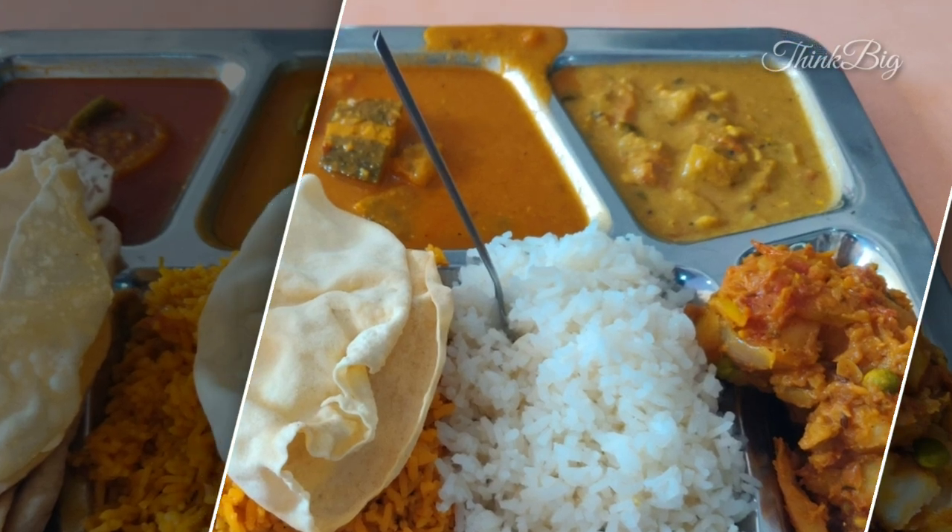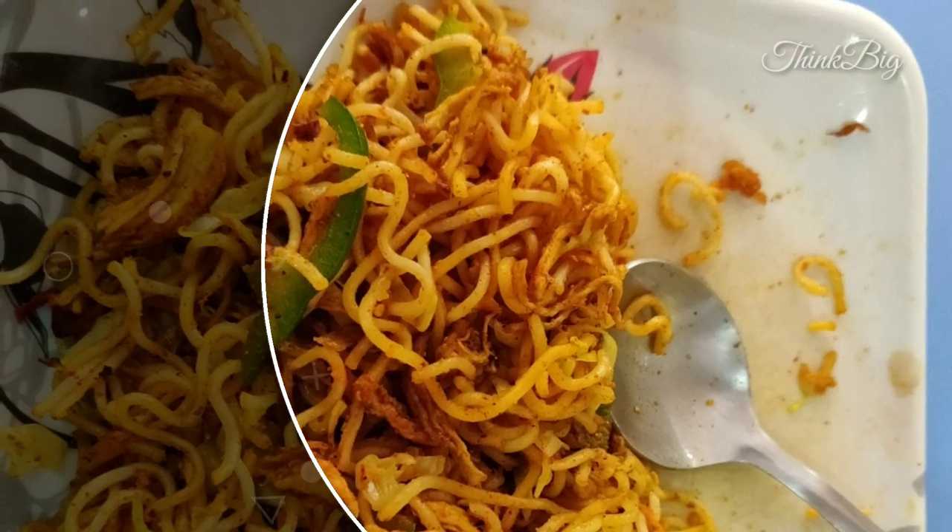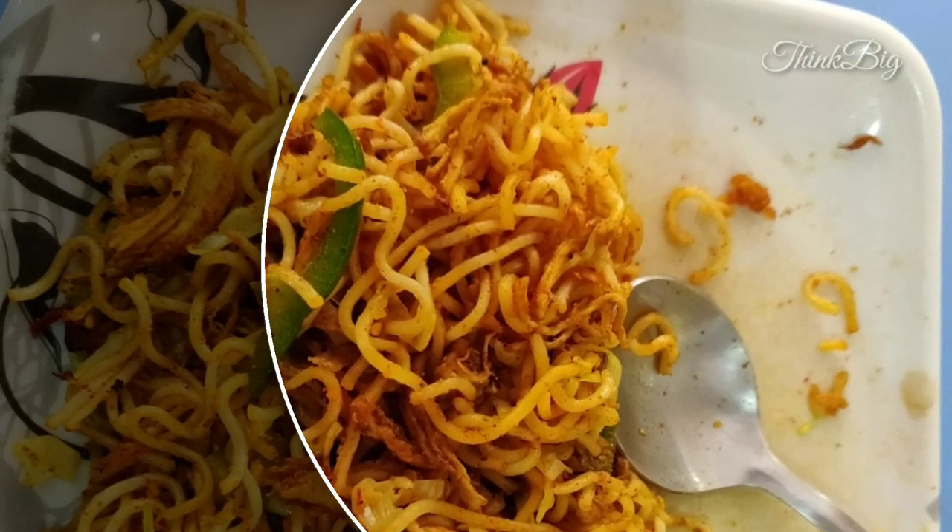They have good cafeteria facilities. We can get good food at reasonable prices, and they have different varieties of both North and South Indian cuisines.